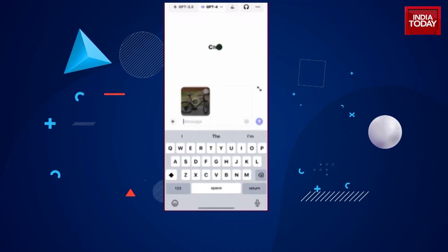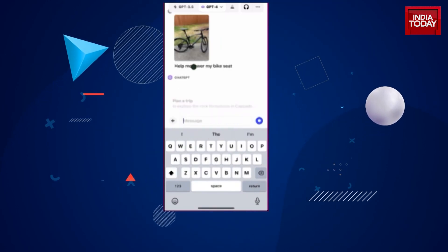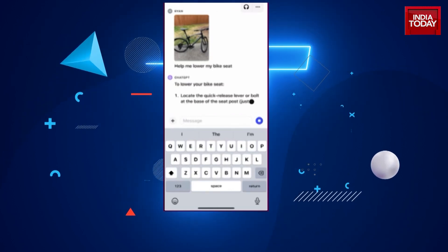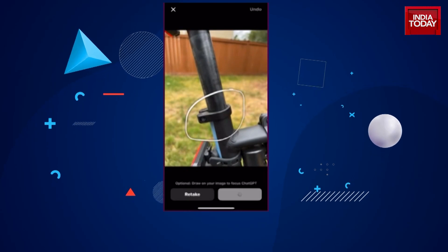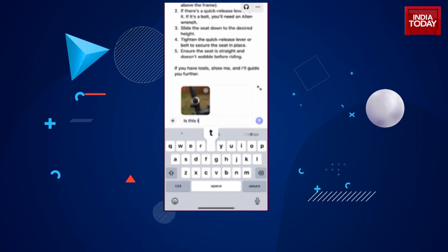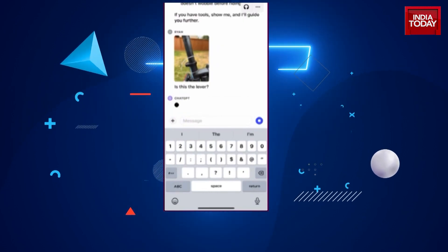ChatGPT can not only talk back to you but it also technically has eyes now. You can simply snap a picture and ask questions about it to the AI chatbot. Not just that, you can even ask the chatbot to focus on a part of the image by using the drawing tool feature in the app. This does sound like something that Google Lens is also known for, but imagine Google Lens with the LLM, or brains, of ChatGPT.